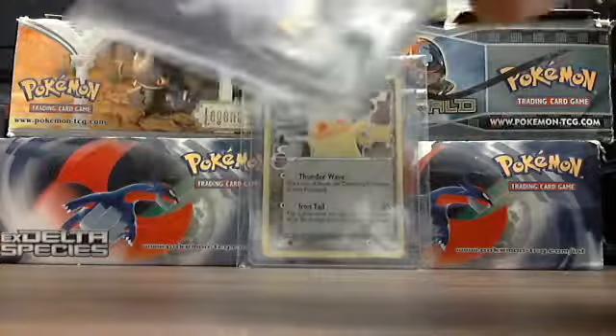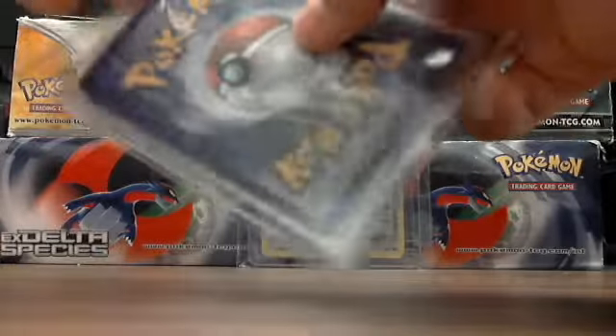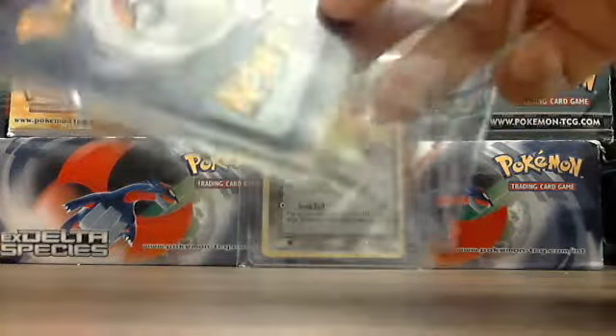I'll show you the cards I got. I got amazing cards, but it wasn't that bad of a deal — but it was kind of expensive.